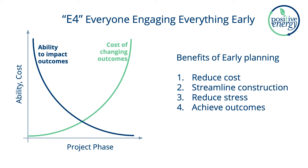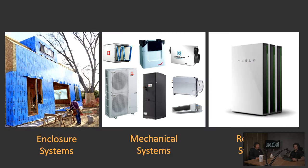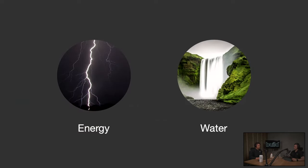We talked about this last time: early in the project phase, when it's in concept or schematic, before design development or construction documents, you have twin benefits — you can make it anything you want and it doesn't cost much. As soon as you move forward, it starts to cost more and you can do less. We talked about the big three: enclosure systems, mechanical systems, resilient systems. Resilient systems often slide under the radar, but we're talking about energy and water. Think about your favorite moment at your house — almost a hundred percent, there was energy and water involved in that.